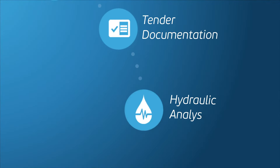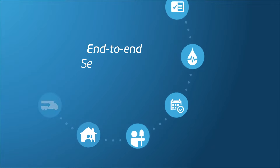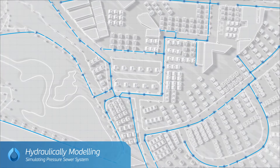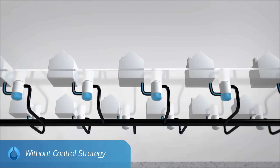We design, supply, install and manage your sewerage systems from concept through to delivery and beyond. But where does it all start? We take a hands-on, innovative approach, hydraulically modelling and simulating your precious sewer system.